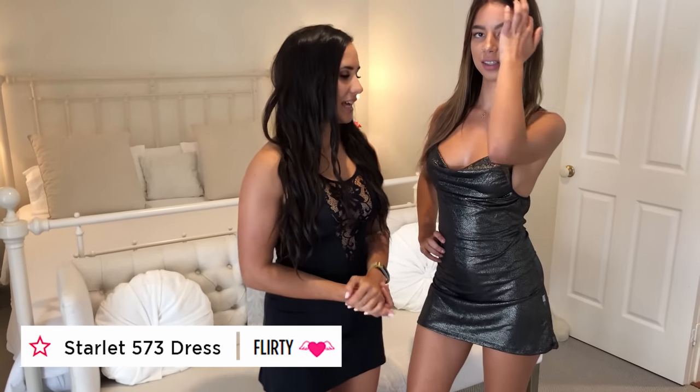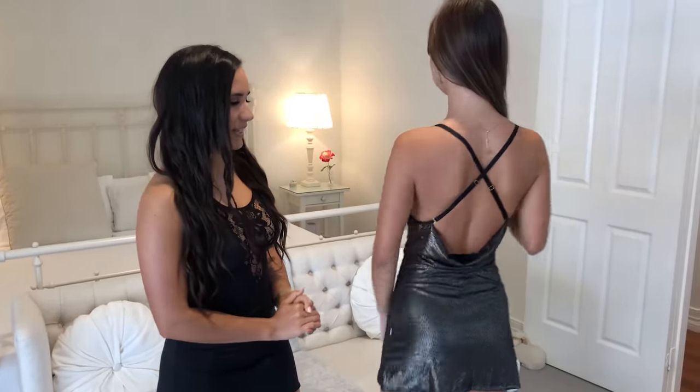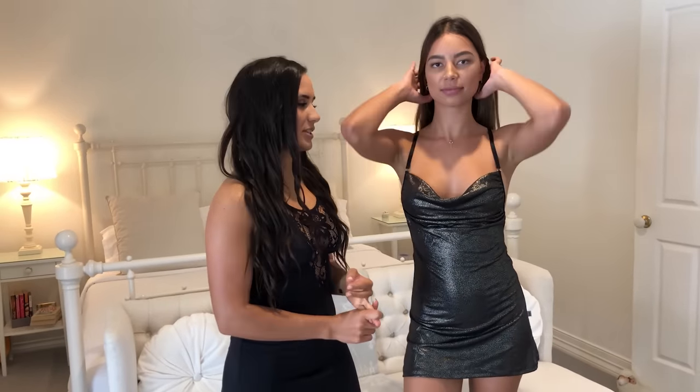So now Gemma is wearing the gorgeous Starlet dress, 573. It has a beautiful black base to the fabric with all this shimmering gold throughout. I think you look so hot in that — I feel like you should be at a party right now. So tell us a little bit about how it feels, what the fabric feels like, where you think you could wear this, and how it makes you feel.